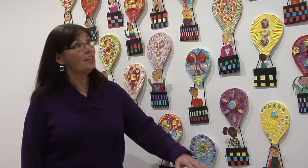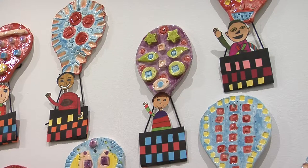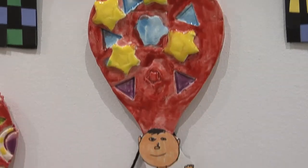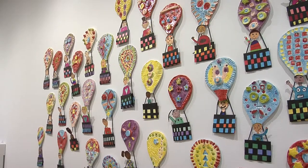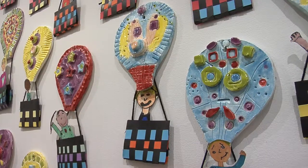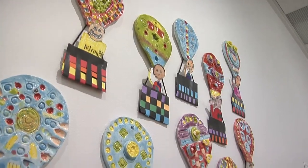Nixon Elementary says the sky is the limit and they are all taking off in their own hot air balloons. These are created with slabs, and pattern is extremely important — both subtractive and additive patterns. They even created patterns in their baskets and their self-portraits.